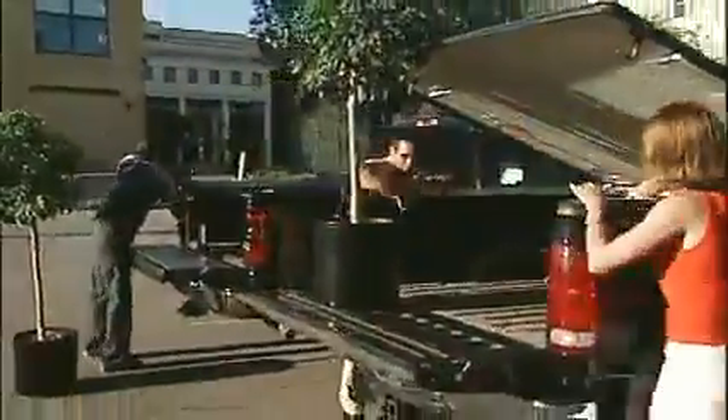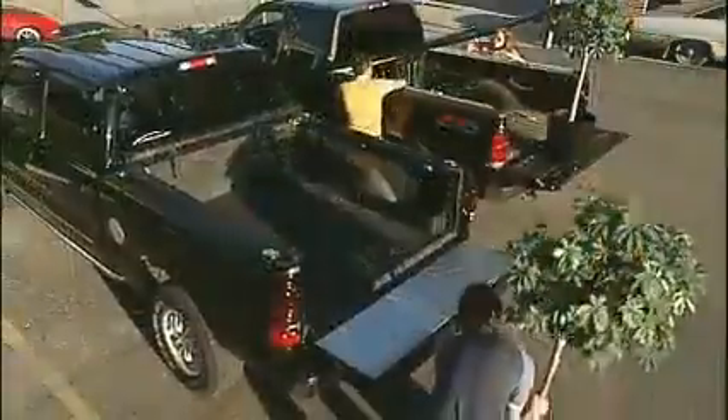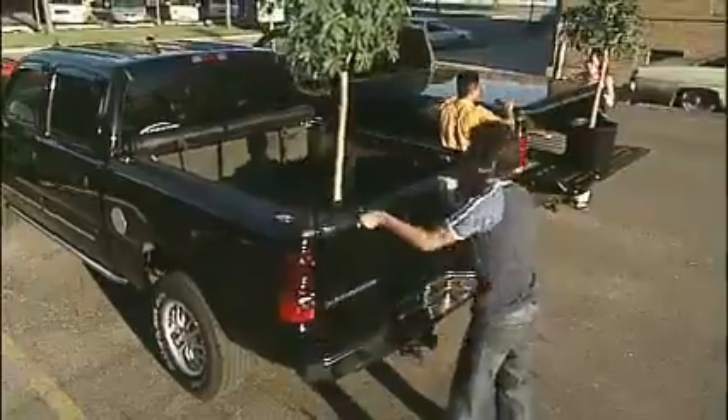It seals up tightly for maximum protection from the elements. And unlike most covers, the LORADO doesn't need to be removed for full use of the truck bed. It rolls up quickly and stores neatly behind the cab, so you can get on your way in record time.